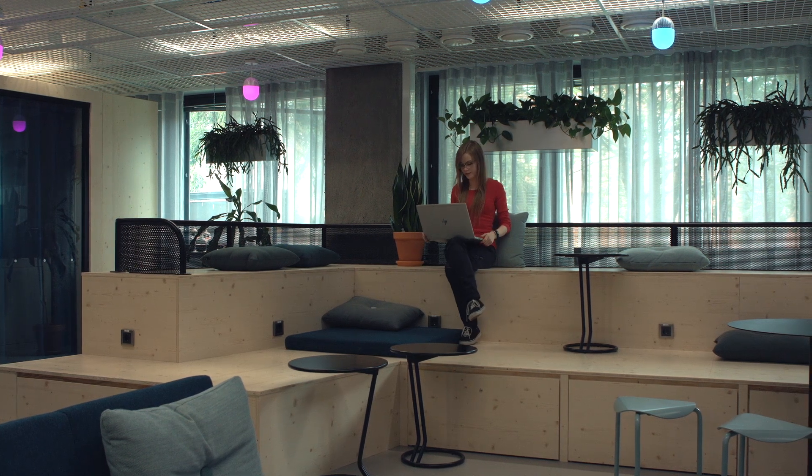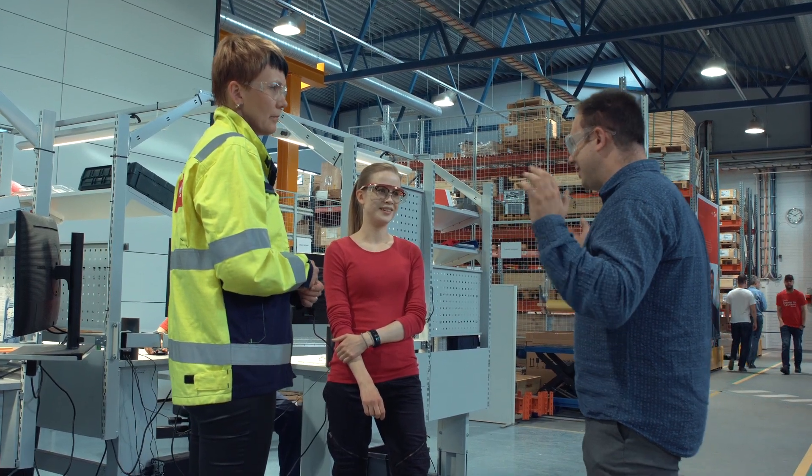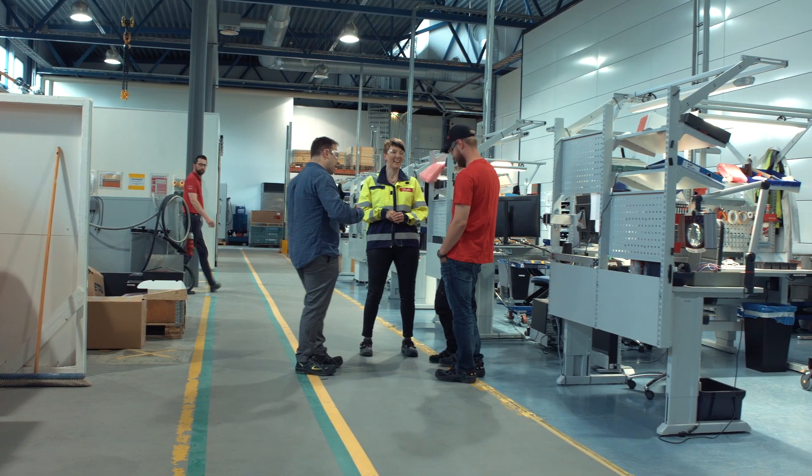What I really like about the atmosphere at Danfoss Editron is that people really forget our differences when we start working with something that we really love, since it's the common motivation and common interests that really tie us together.